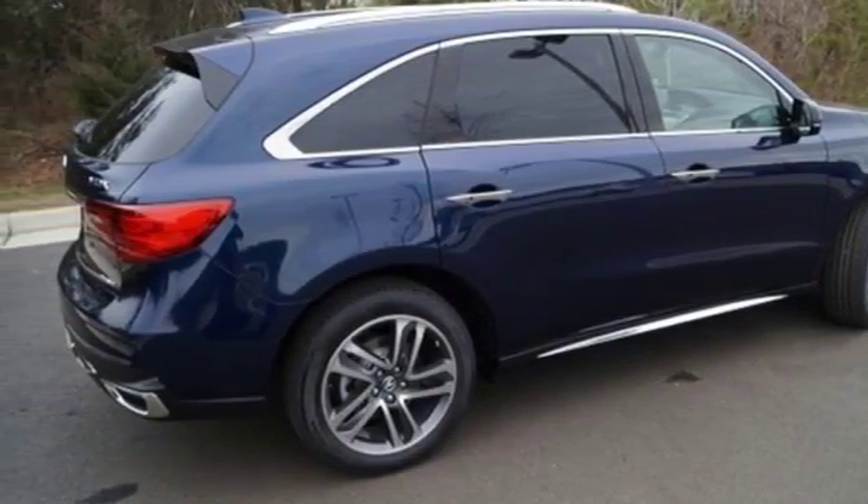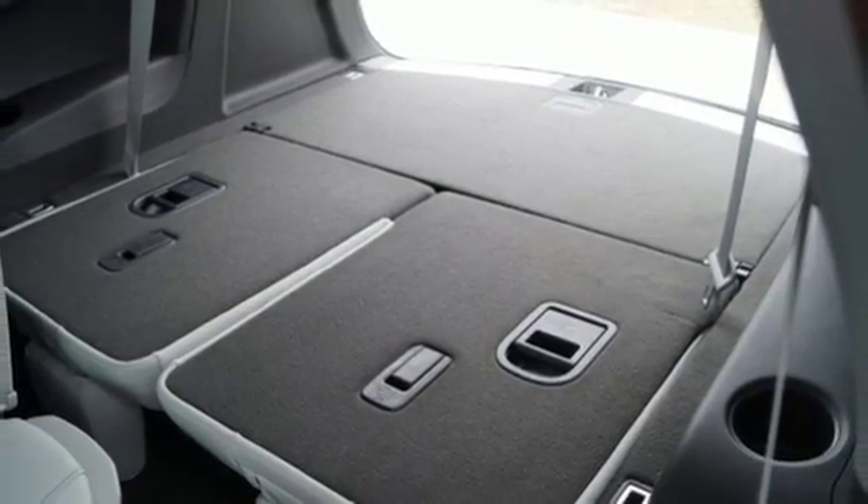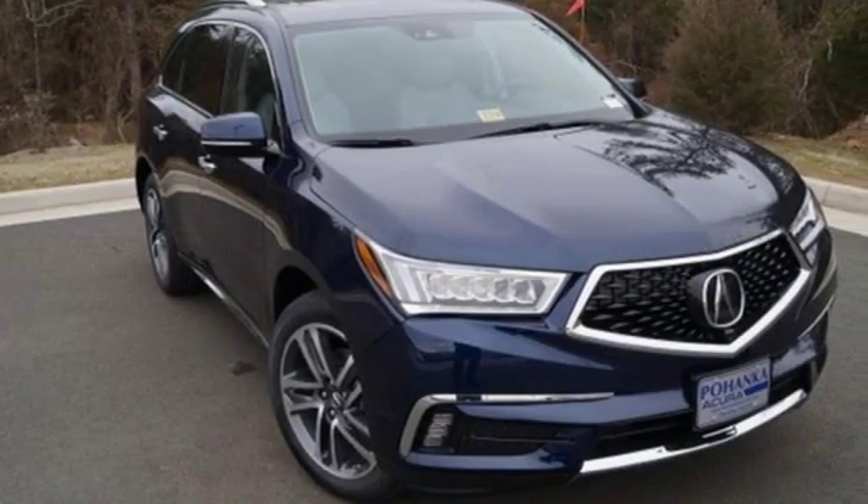Strong and flexible, this refined Acura MDX adapts to your needs and fulfills your desires. Get behind the wheel today.